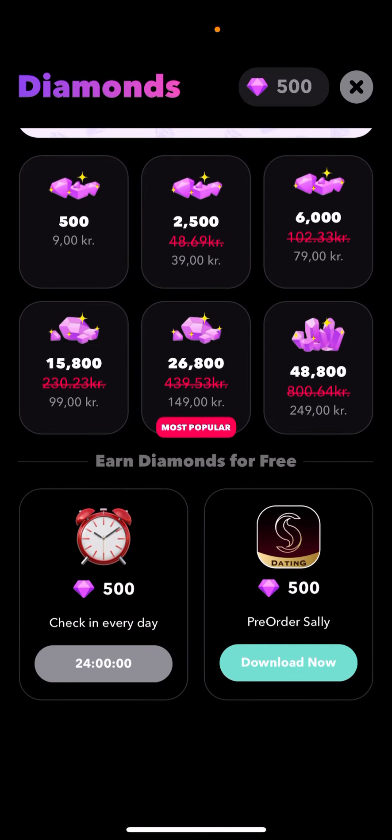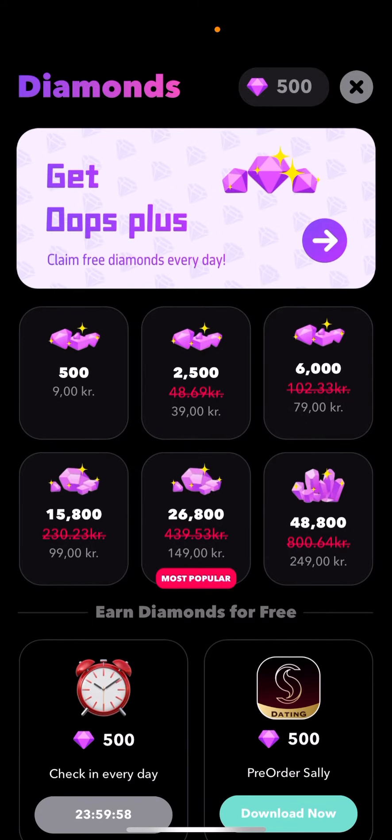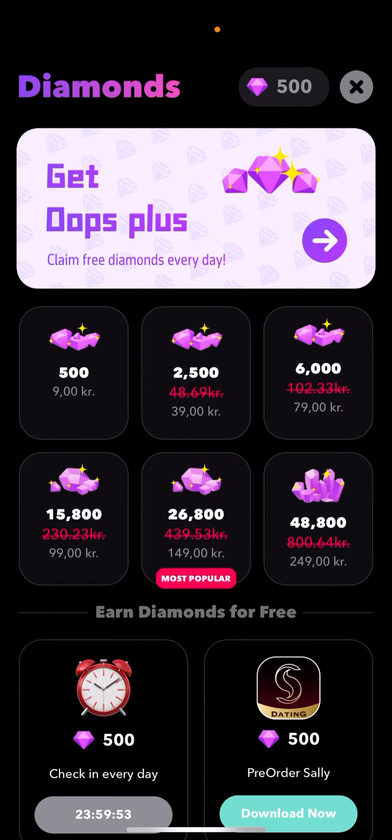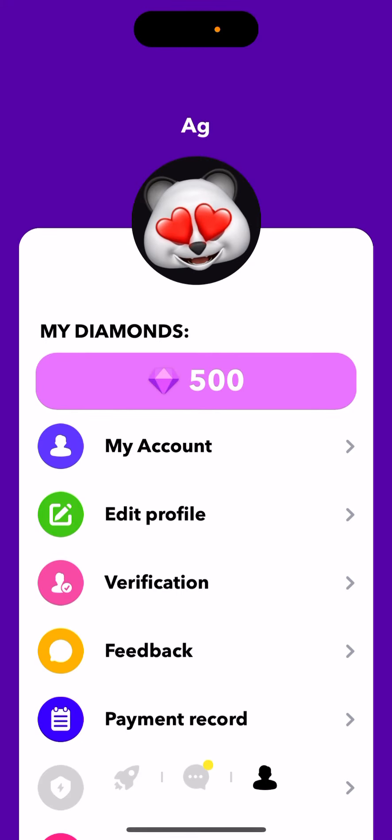You can also check in every day and get 500 diamonds just by checking in. I hope you like the idea.